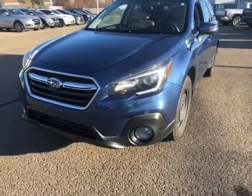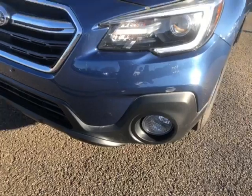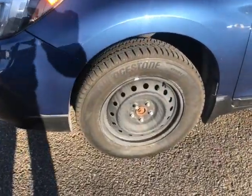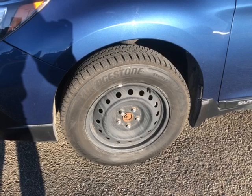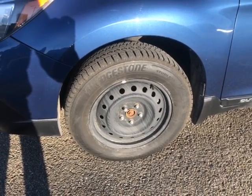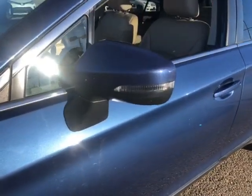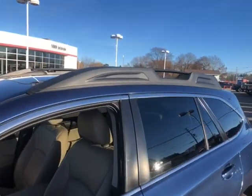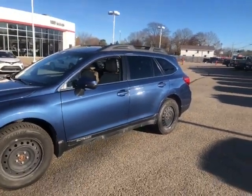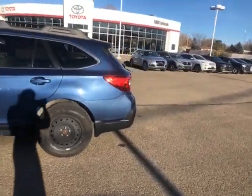Starting up at the front you have your LED daytime running lights and fog lights down here. Coming up along the side you have 17 inch steel wheels, though 18 inch alloy wheels also come with the vehicle. You also have integrated turn signal mirrors with a roof rail up on top. Now we get a better view of the driver's side.